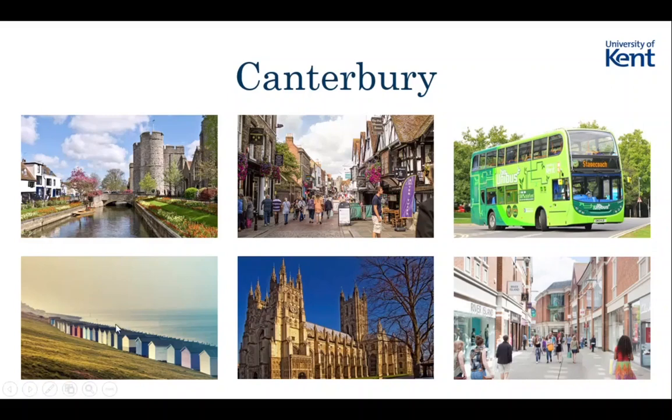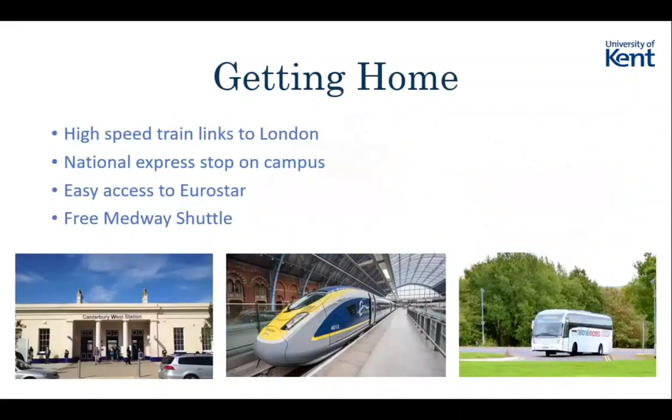Canterbury is also really close to the beach - Whitstable is nearby and they do Parkrun there, so you can get the bus to Parkrun in the morning. There's also a Parkrun on the edge of campus in Parkwood.